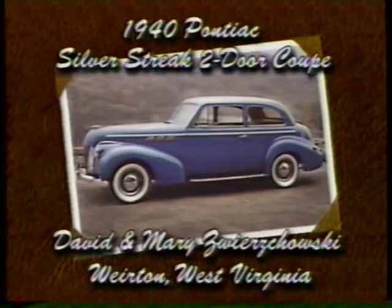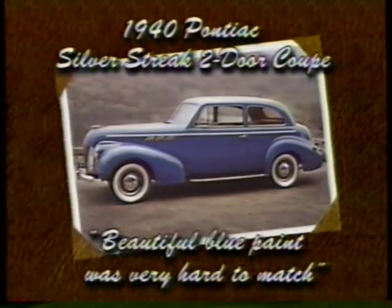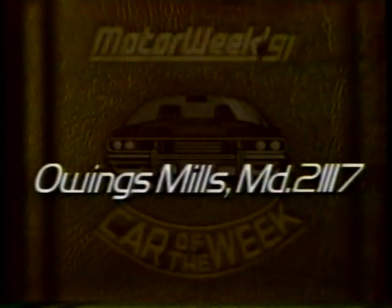Our car of the week is a 1940 Pontiac Silver Street two-door coupe, belonging to David and Mary Swierczowski of Weirton, West Virginia. If you have a car that means a lot to you, show it to us and we'll consider it for car of the week. Just send a good color photo and a self-addressed envelope to MotorWeek, Owings Mills, Maryland, 21117.